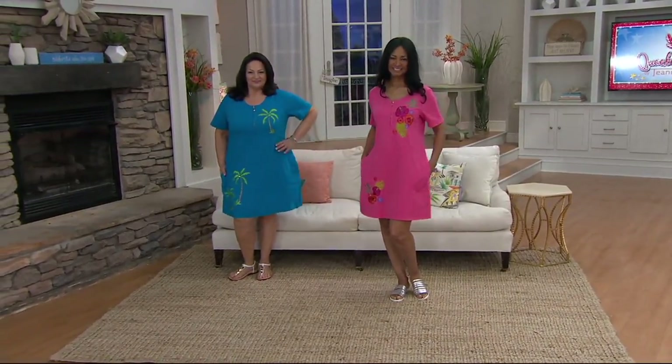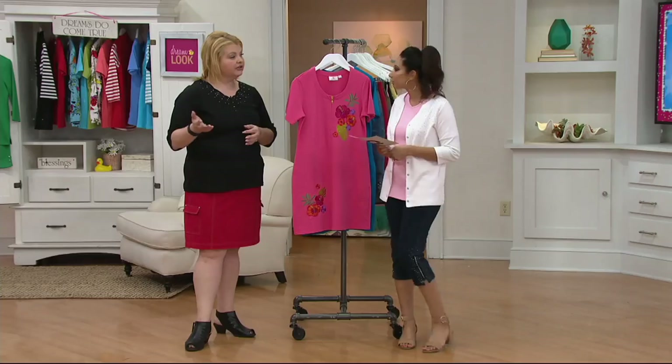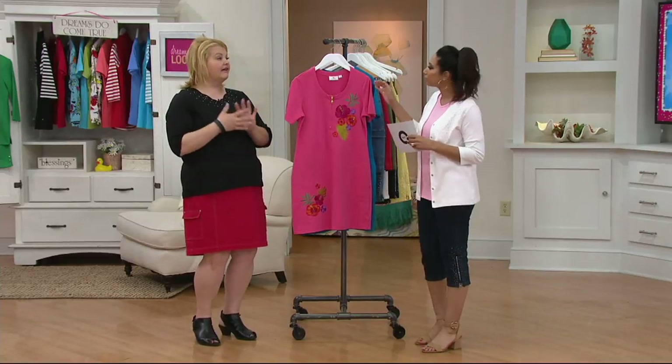We're talking about your beach or pool cover-up, or just getting out of the shower and having your cup of coffee in the morning. Yeah, because you need that summer robe — not that heavy, thick terry. They have their purpose and they are awesome, but as soon as I put one on this time of year, I'm burning up.